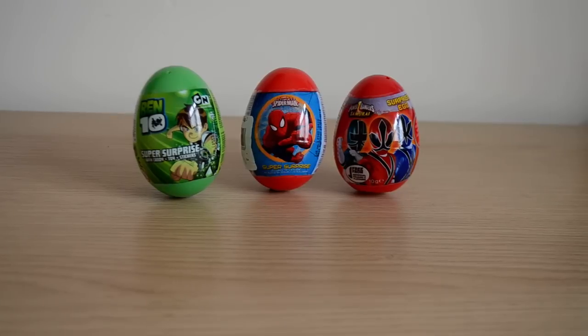Hey guys, welcome to another surprise video. Here we have a Ben 10 surprise egg, a Spider-Man surprise egg, and a Power Ranger Samurai surprise egg.